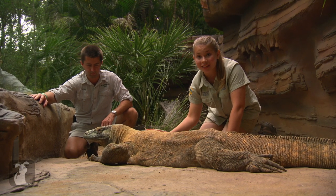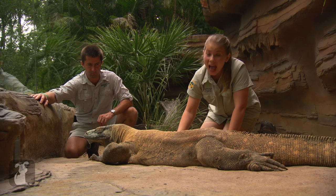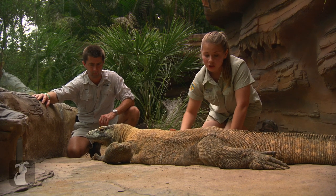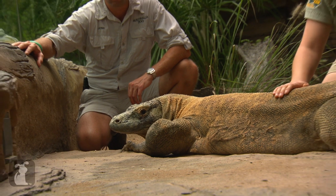Unfortunately, Komodo dragons are in a little bit of trouble because of habitat loss and people. Sometimes they'll take farmers' livestock, and the farmers aren't very happy about that. So the Komodo dragons' numbers are decreasing every single day, and they need protection.